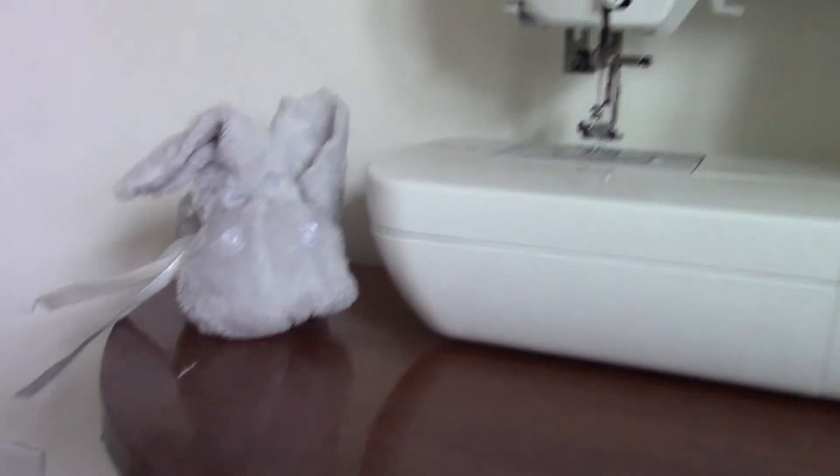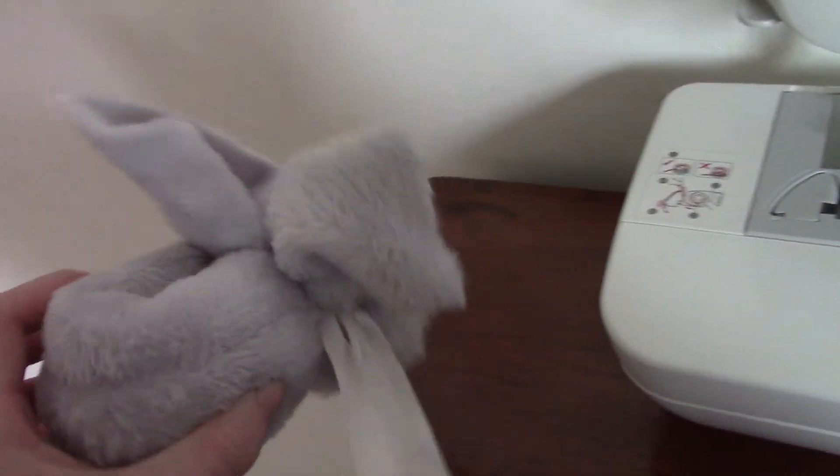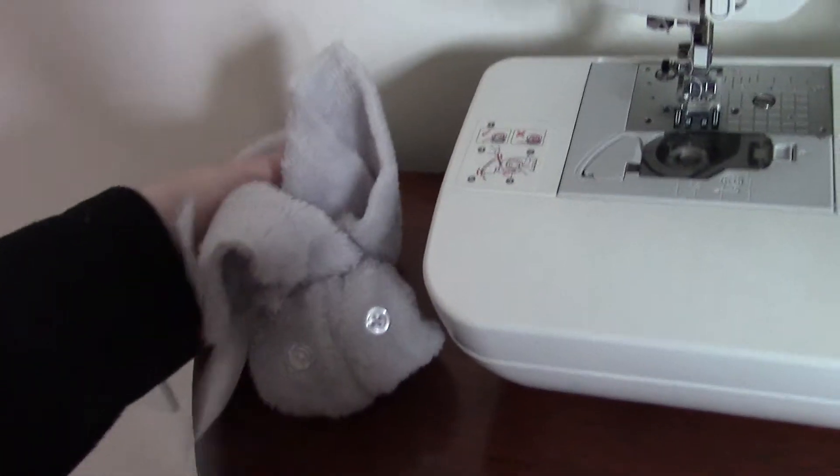And here's my little boo-boo bunny, which doesn't work because it's made of, like, fuzzy stuff. So the cold can't get through, but I think it's cute.